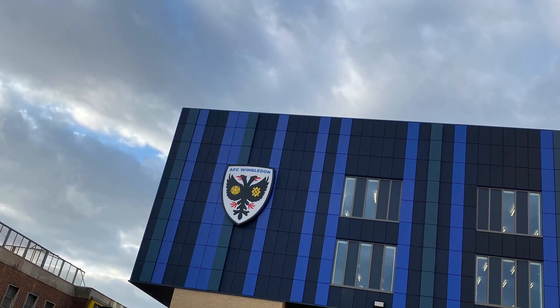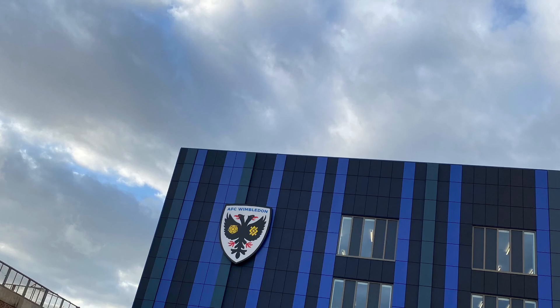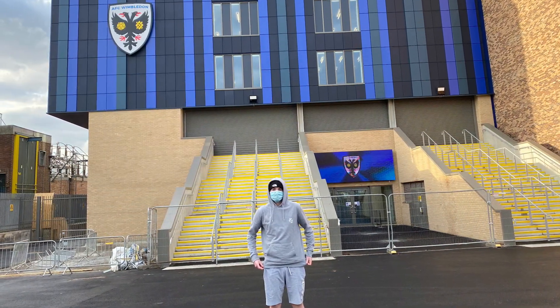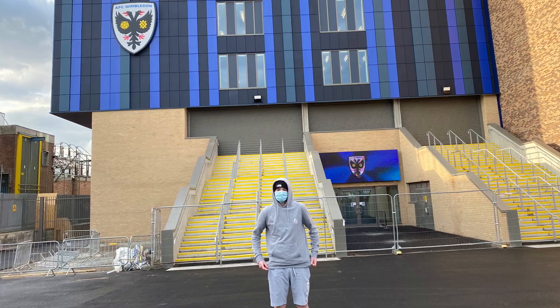I forgot to film an end video for the AFC Wimbledon one, but to keep it short — I was a bit disappointed to be honest. It looks a bit like a college building.